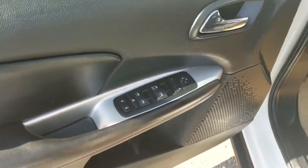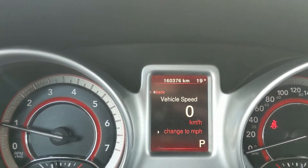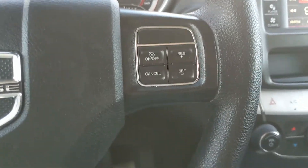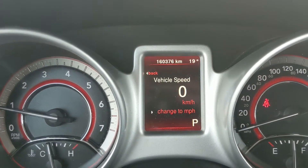At the front, you have power windows, power mirrors, and power locks. Sitting in the vehicle with it running, you can see it's sitting at 160,376 kilometers. Moving down to the steering wheel, on the right hand side you have your cruise controls, and on the left you have controls for your center info screen.